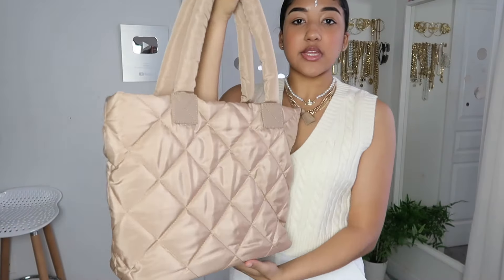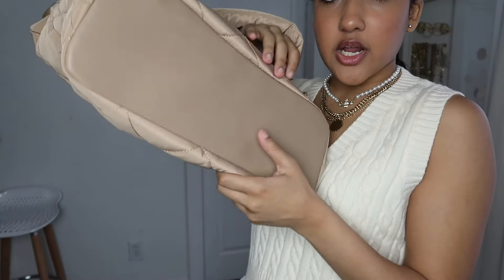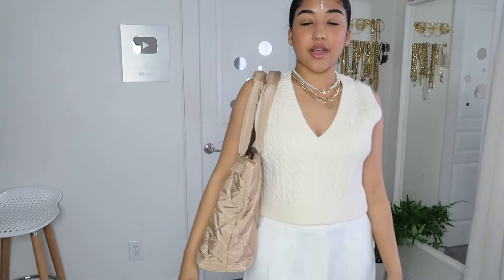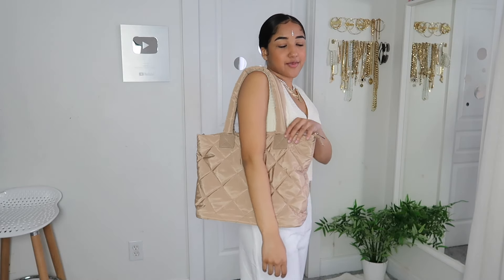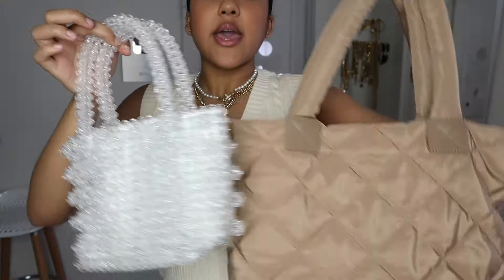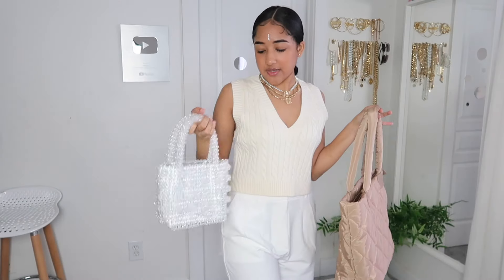Lastly, I had to get a tote bag. I got this really nice quilted tote bag in a tan color, and it has a flat base on the bottom so you can just stand it up and reach into it — love that feature. I love a good tote bag and I love Princess Polly bags. These are the two bags from the haul, and this quilted one is honestly my new fave — I don't have anything else like this in my closet and it adds great variety.